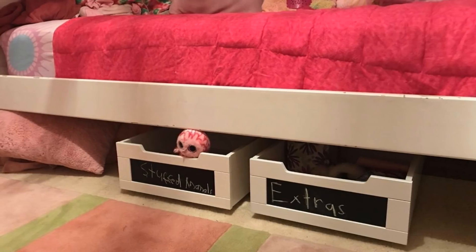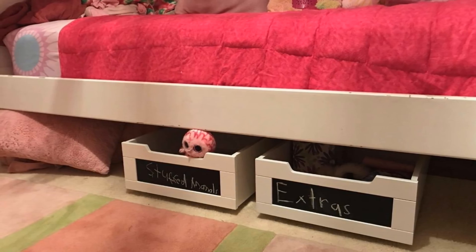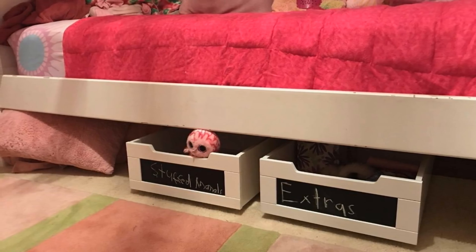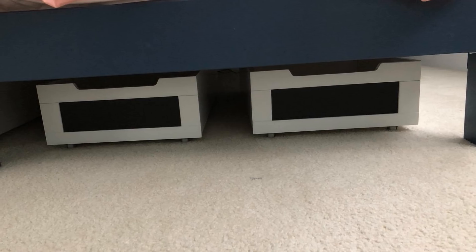12. Utilize the space under your bed. If you have a bed with free space underneath, why not use it? But don't just throw anything under the bed — people will see it, and it could get really messy and disorganized. So get a rolling drawer to neatly store whatever you need under the bed.